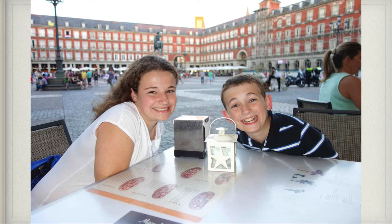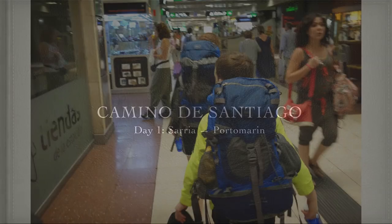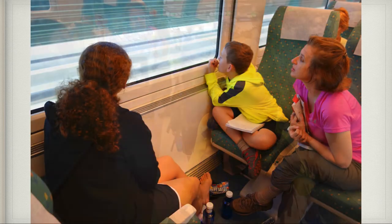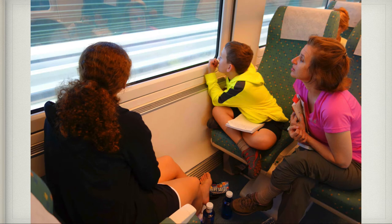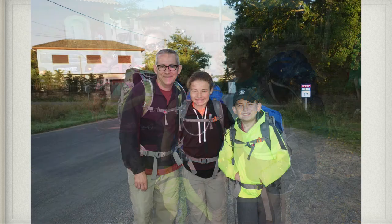Then it was time to be done in Madrid and get ready for our big adventure. This is a train station in Madrid — you can see Patrick's got his backpack on ready to hike the Camino. We rode the train for six hours from Madrid to the town of Sarria, our starting point on the Camino de Santiago, or the Way of St. James. To be certified you have to do at least 100 kilometers, and Sarria was 115 kilometers from Santiago.